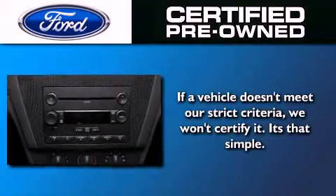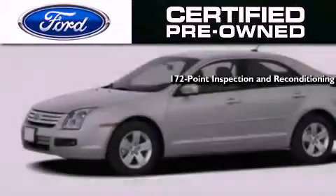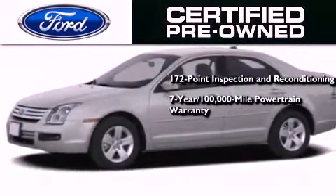The Ford's pre-owned certification includes a 172-point inspection and reconditioning process, and a 7-year 100,000-mile powertrain limited warranty.